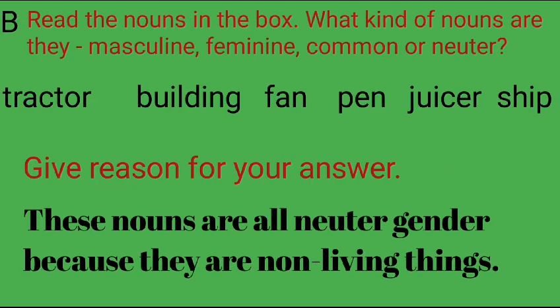Section B: Read the nouns in the box. What kind of nouns are they — masculine, feminine, common or neuter? The nouns given are: tractor, building, fan, pen, juicer, ship. Give reason for your answer. These nouns are all neuter gender because they are non-living things.